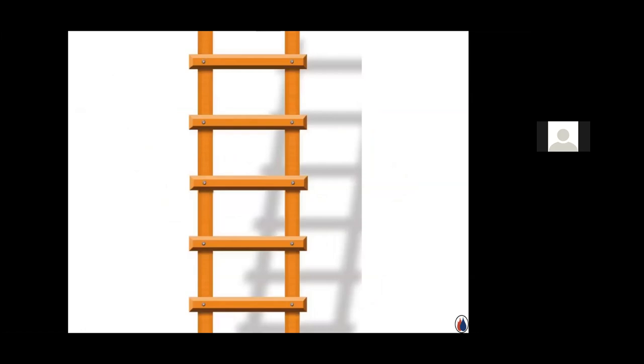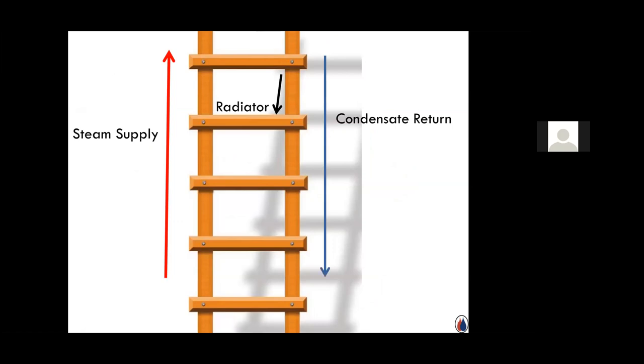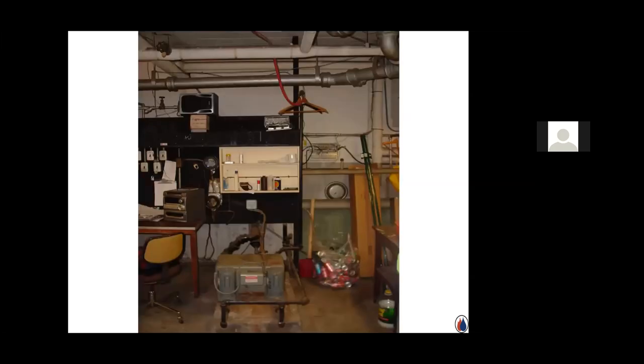I usually draw a picture of a ladder to explain two-pipe steam to school boards or condo trustees who don't want to spend money on trap maintenance. One side of the ladder is the steam supply, the rungs are the radiators, and the other side is the condensate return. You simply cannot have steam get from the supply through the radiators into the return. Once it does, you've lost your differential — now there's pressure on both sides, air gets trapped, and that's why someone added that radiator vent in the first place, thinking they were solving the problem but not addressing the root cause.